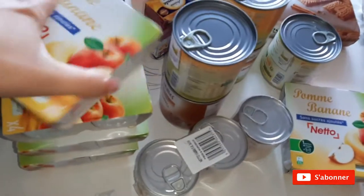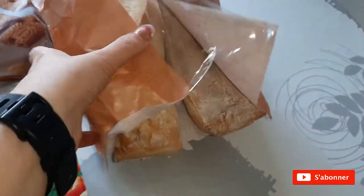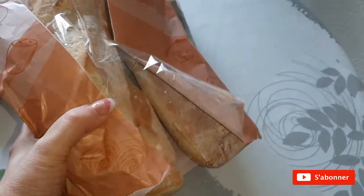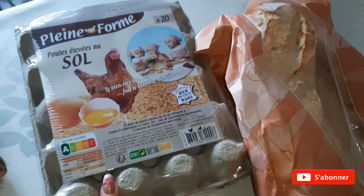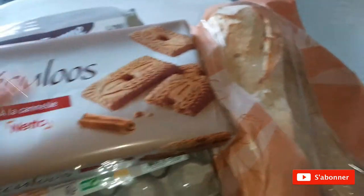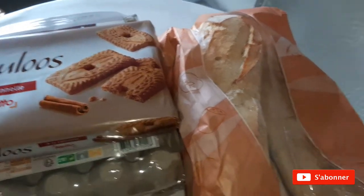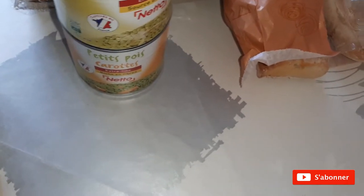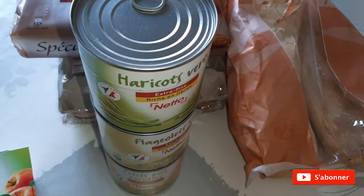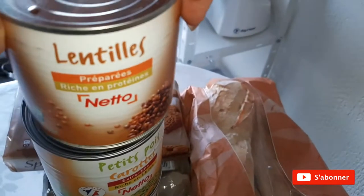Mes incontournables compotes pommes-bananes sans sucre ajouté. J'ai pris trois petits pains que je vais congeler parce que je n'en mange pas énormément, mais ils sentaient tellement bons. Des œufs, des spéculoos — j'adore. J'étais allé au bout de mes conserves, donc j'ai repris des petits pois carottes, des flageolets, des haricots verts, des lentilles.